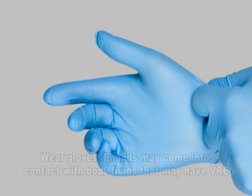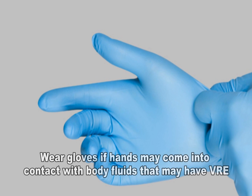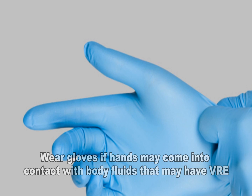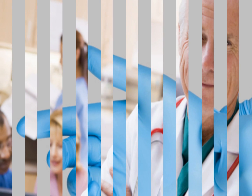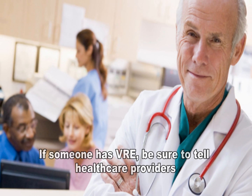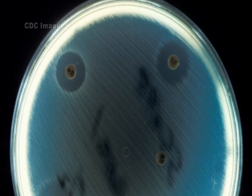Wear gloves if hands may come in contact with bodily fluids that may contain VRE, such as stool or bandages from infected wounds. Always wash hands after removing the gloves. If someone has VRE, be sure to tell health care providers so that they are aware of the infection. These are just a few things to know about VRE and health care environments.